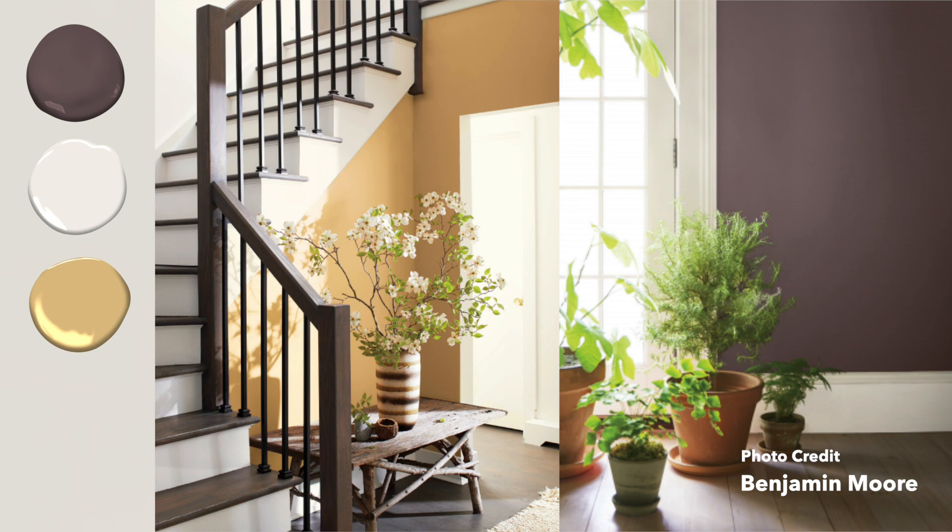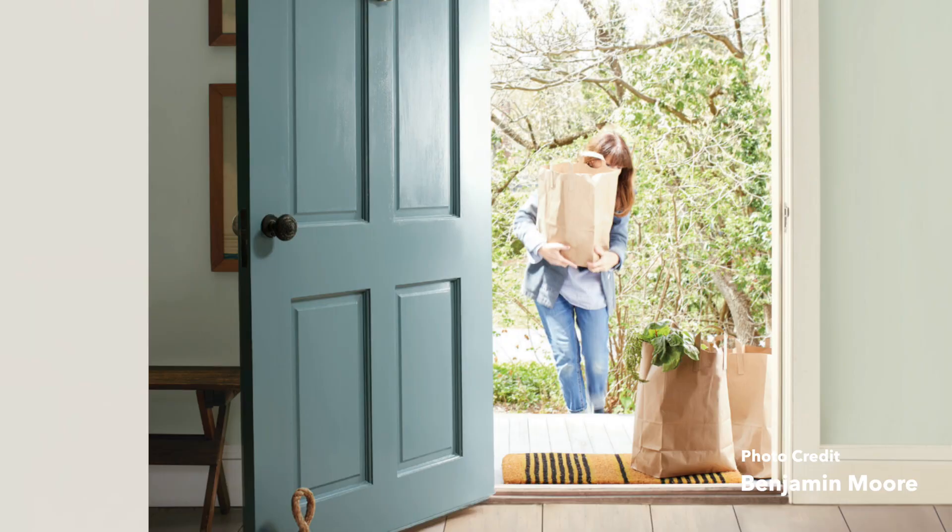Another option — which I mentioned earlier — is Aegean Teal, Gray Cashmere, and Atrium White. Aegean Teal and Gray Cashmere are a really obvious combination to me because they sort of exist in the same area of the color wheel — they're in this blue-green space. It works really well because Aegean Teal is just a more saturated blue-green, while Gray Cashmere has a lot more white added to it.